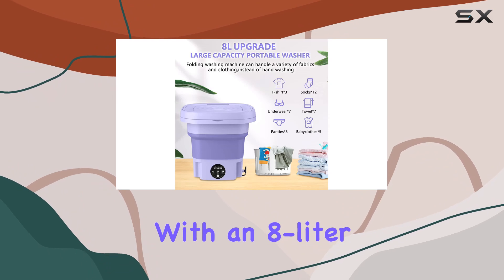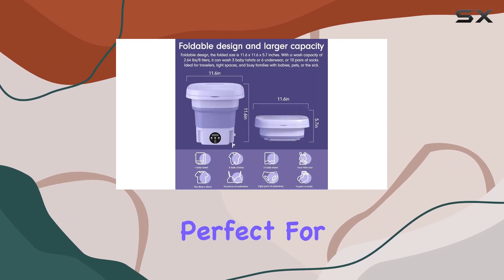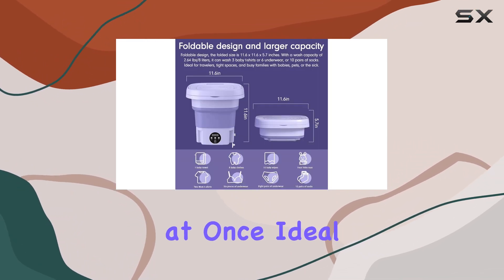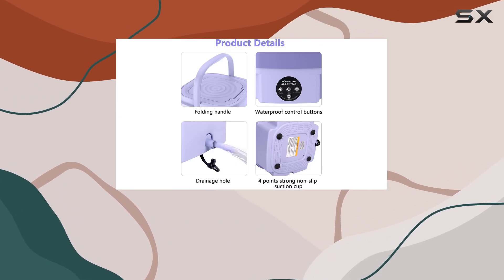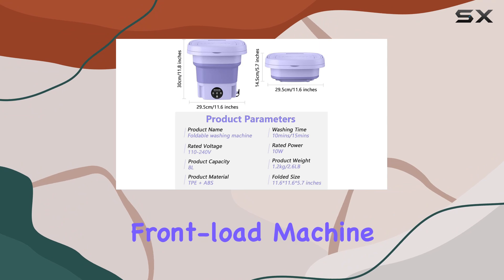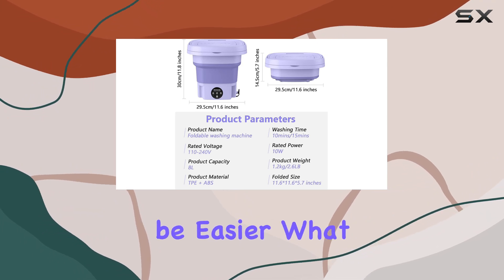Now, on to the capacity. With an 8-liter capacity, it's perfect for washing a decent amount of clothes at once, ideal for a few pairs of socks and some personal clothing items. Plus, being a front-load machine, accessing your laundry couldn't be easier.